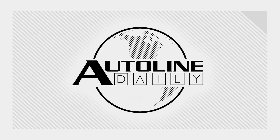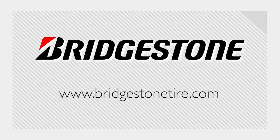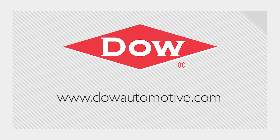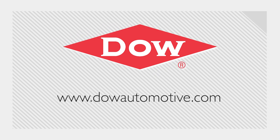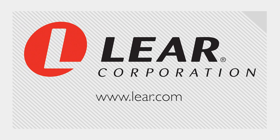Autoline Daily is brought to you by Bridgestone Tires, your journey, our passion. Dow Automotive Systems, advanced materials that deliver better results. And by Lear, a global leader in automotive seating and electrical systems.